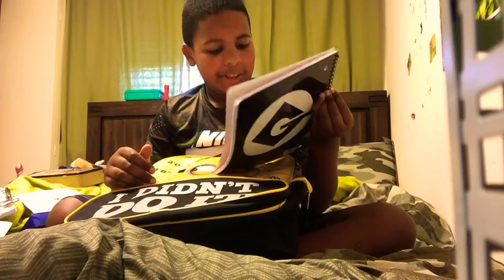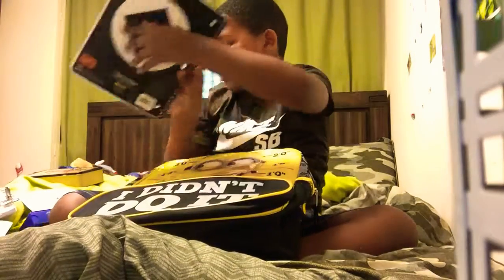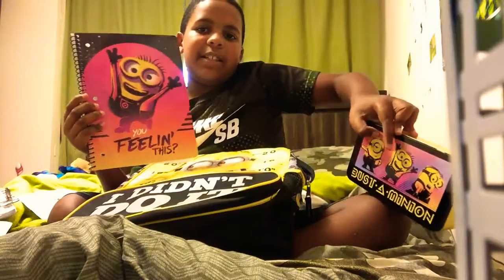Next, I got a Minion notebook. You've got to feel this — it's so cool. And actually this matches this. This is the same Minion.